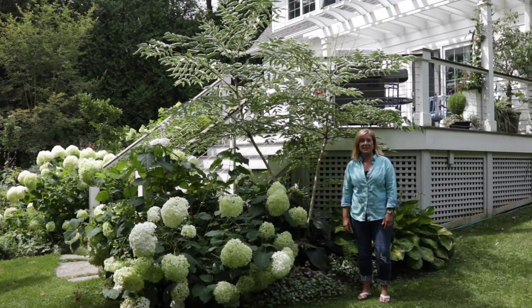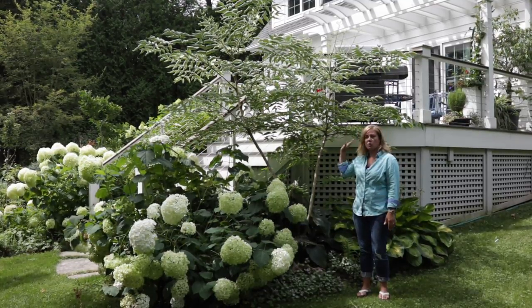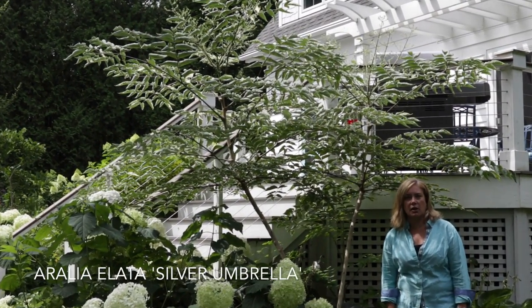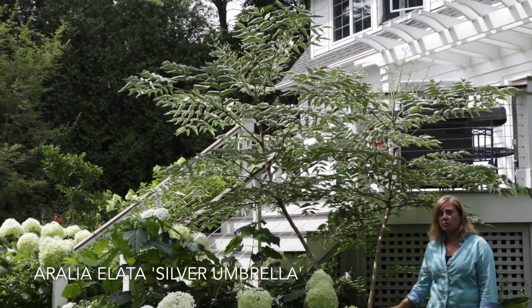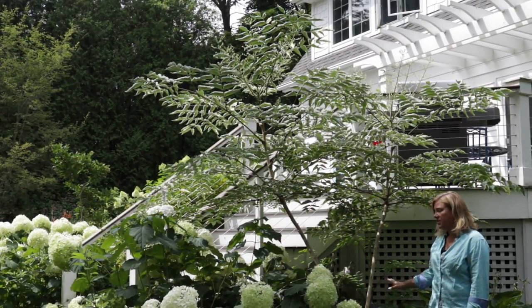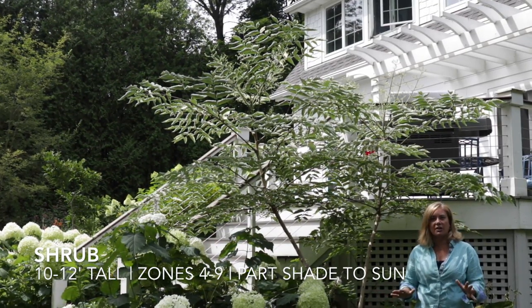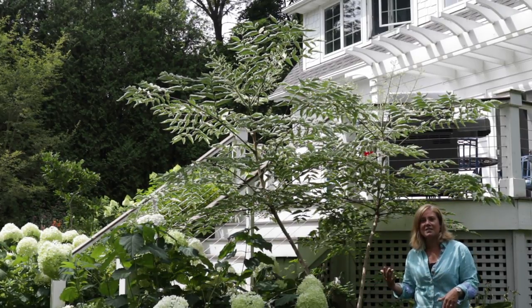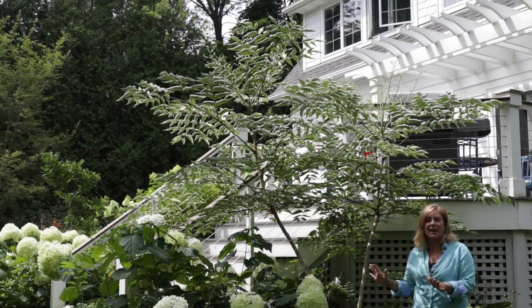The last plant I wanted to show you is this thing that looks like a tree behind me. This is Aurelia 'Silver Umbrella' — it's a grafted aurelia. I first read about this plant on Margaret Roach's blog A Way to Garden, and I'll link to that article. I believe I bought it from Broken Arrow Nursery because it was the only place I could find it. I think it's three years old now, and this year it did exactly what I was envisioning — sometimes you plant things with hopes and they don't turn out, but in this case it did exactly what I was hoping.